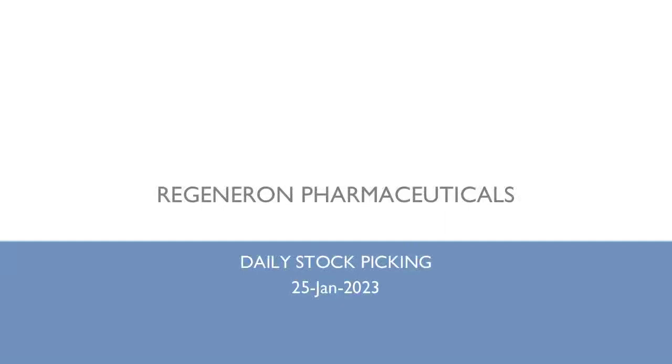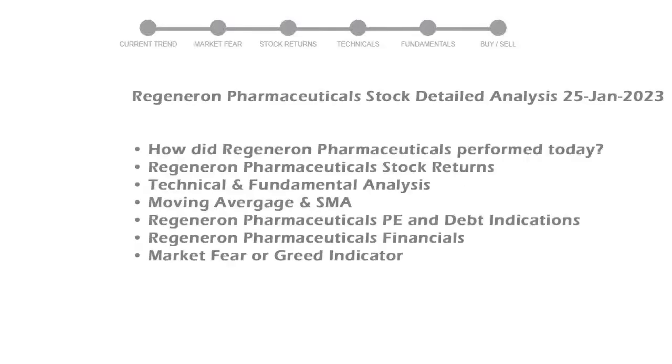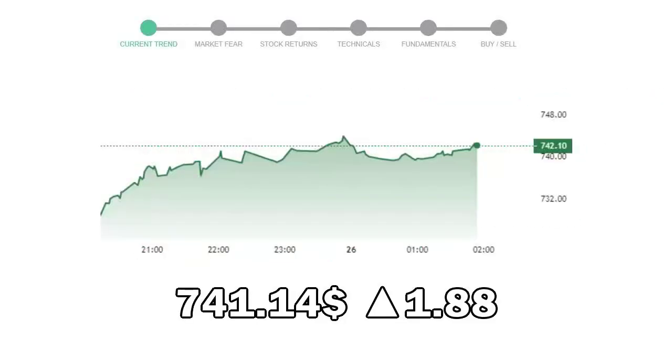Let's look at Regeneron Pharmaceuticals stock and see if it's worth owning today. We will cover all these points for better stock picking. Regeneron Pharmaceuticals closed at $741.14, with an increase of 1.88% in the last trading session.